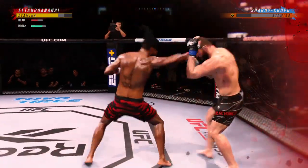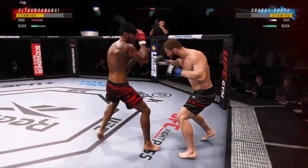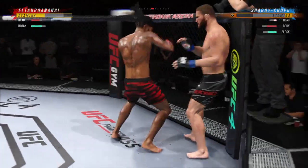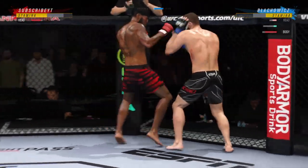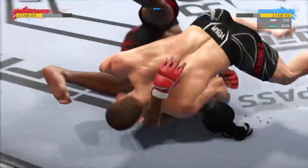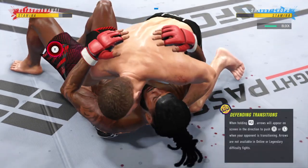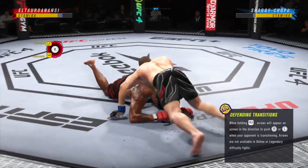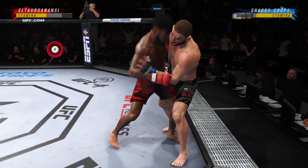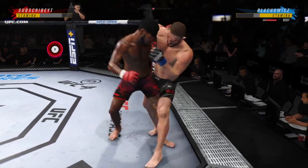The next one — an elbow! He's in trouble. He's hurt bad. Two minutes now to go in round two. Isn't it fun to watch this dude work on the mat? He's unbelievable — how fluid he is in his motions on the mat.